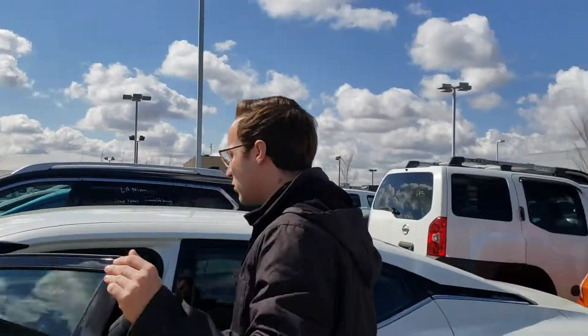Let me know what you think, Ben — if this is the one for you, give me a call at 780-267-4250. Thanks again for your time and I hope you enjoyed the video.